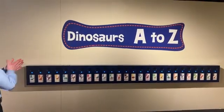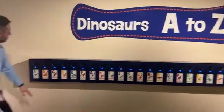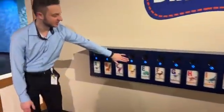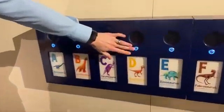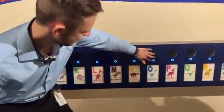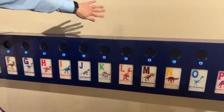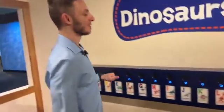There are 26 in total, and I'm going to spell out my name just for fun. My name is Dom. When you press the letter, it plays a song that says the dinosaur's name. D is Dianoticus. Where's the O? O is Ornithomimus. And M is Megalosaurus. Very fun.